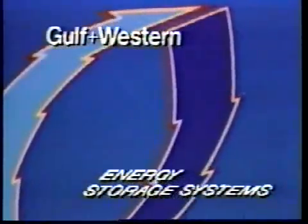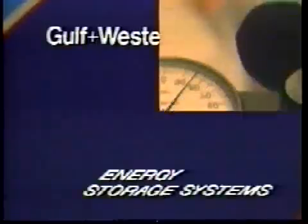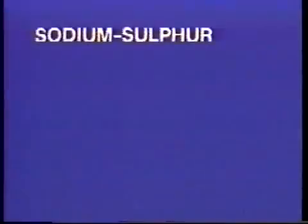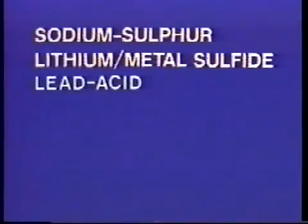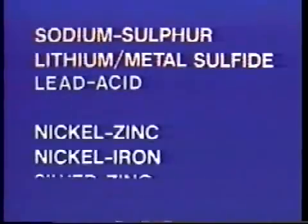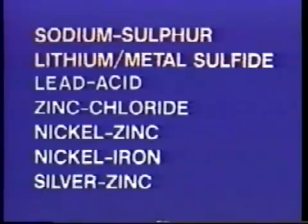Let's take a look at how this was achieved. In 1972, a Gulf and Western Research and Development Task Force evaluated all of the existing systems in the world of batteries. They included the sodium sulfur, lithium metal sulfide, lead acid, nickel zinc, nickel iron, and silver zinc batteries, and one other: the zinc chloride system.